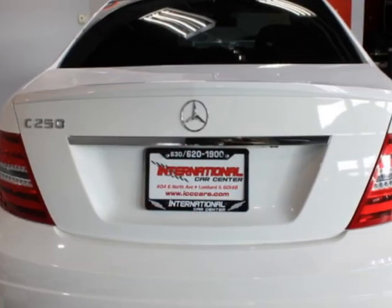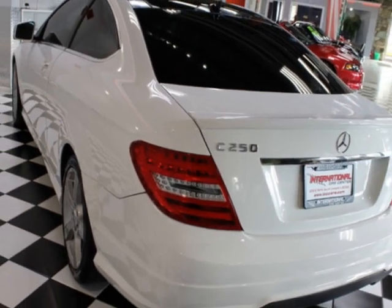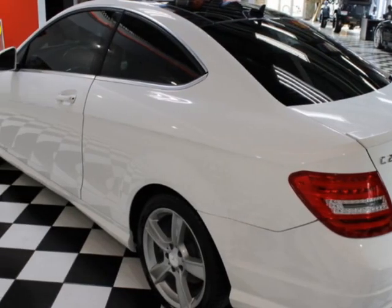This vehicle comes equipped with heated seats, dual-zone climate control, sunroof, and air conditioning. Call us or email our friendly sales staff today to schedule a test drive.